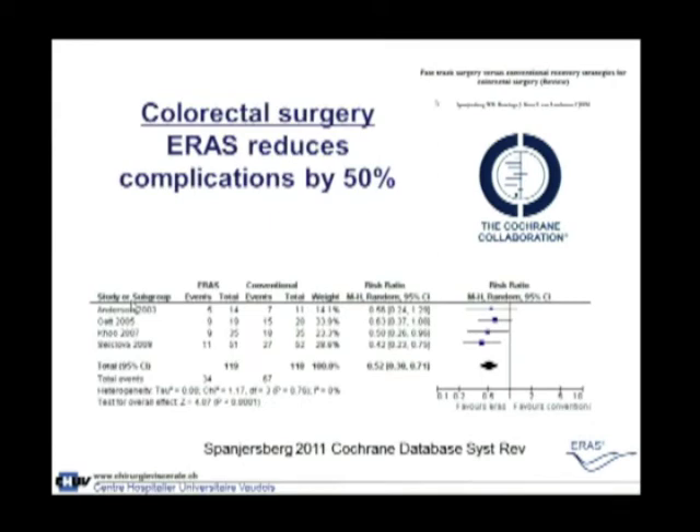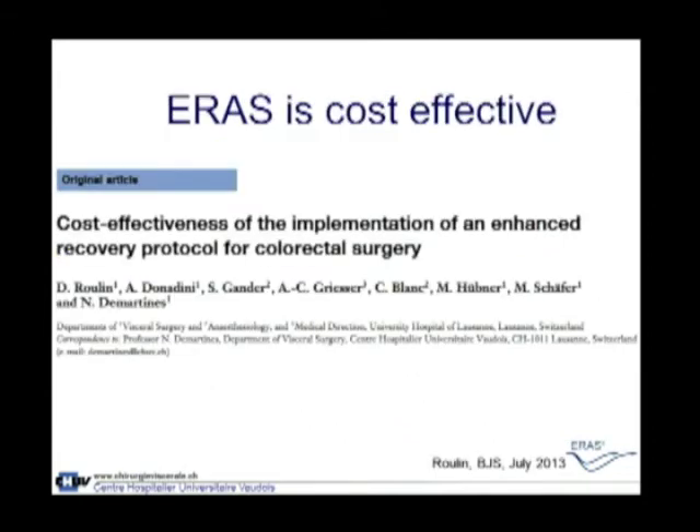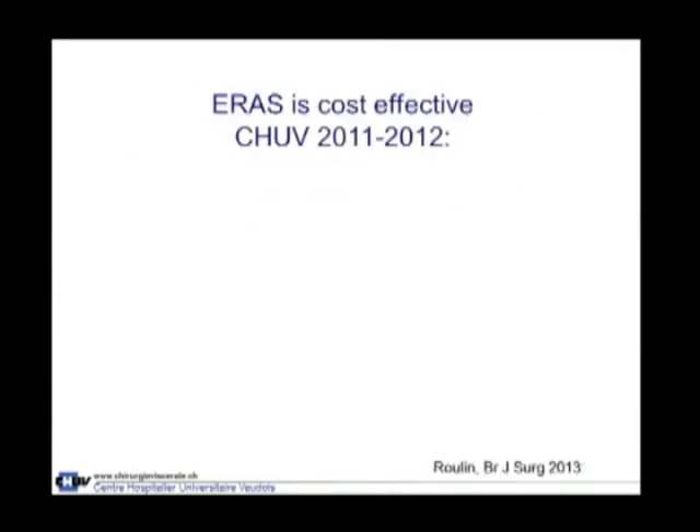What is proven from colorectal surgery is decreased complication and length of stay, and it is proven that ERAS is cost-effective. This Cochrane review demonstrated a 50% reduction of complications — which is significant for colorectal surgery, which has traditionally a high complication rate. As a secondary effect, you also have a shorter hospital stay. Our group demonstrated, looking at the real cost, that ERAS is cost-effective.